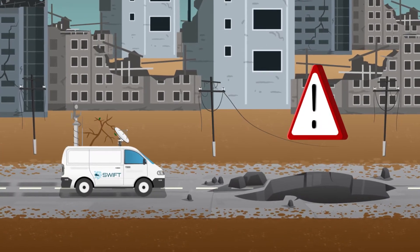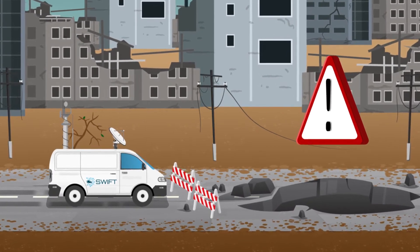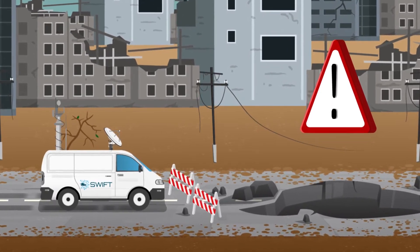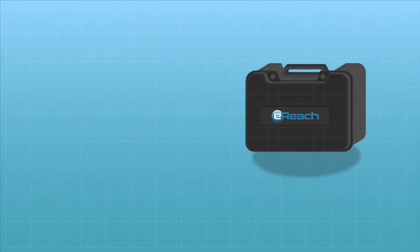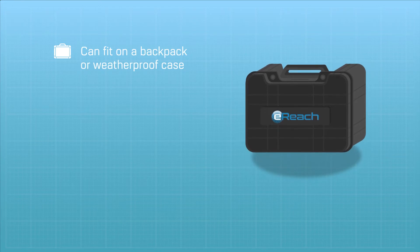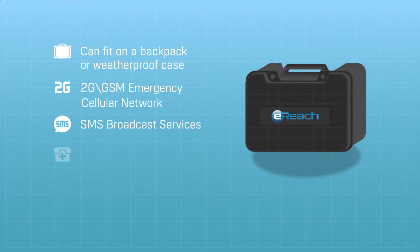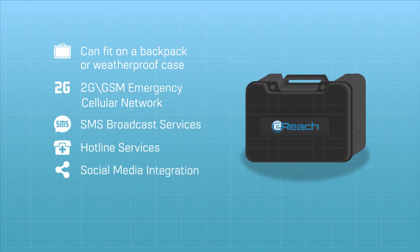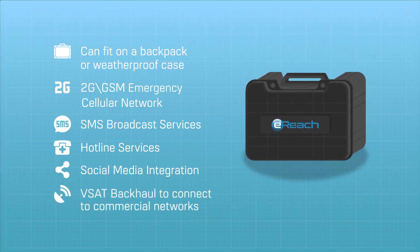When portability is needed, such as remote places inaccessible by car, the three other components of the Independent Emergency Communication System come into play. eReach is an emergency base station that can fit on a backpack or weatherproof case. When deployed, it provides 2G GSM emergency cellular network, SMS broadcast services, hotline services, social media integration, and a VSAT backhaul to connect to commercial networks.